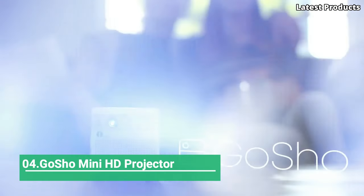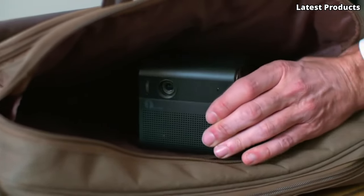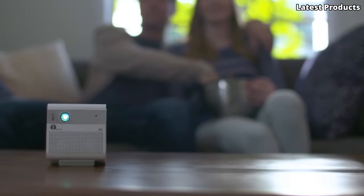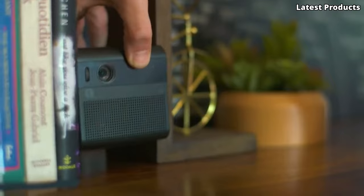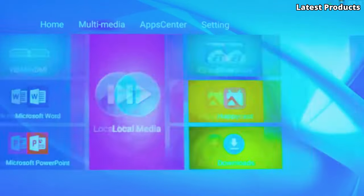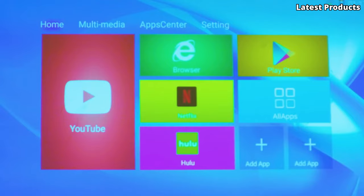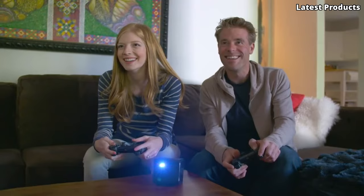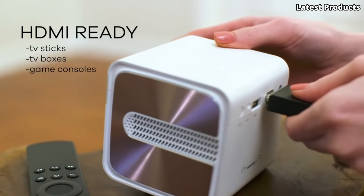Number four: Gosho Mini HD Projector. Introducing the Gosho Mini HD Projector, a compact yet powerful device that brings the magic of the big screen to your fingertips. With its portable design and advanced features, the Gosho Mini HD Projector offers a convenient solution for entertainment and presentations on the go. Equipped with HD resolution and LED technology, the Gosho Mini delivers crisp, clear images with vibrant colors and sharp contrast.